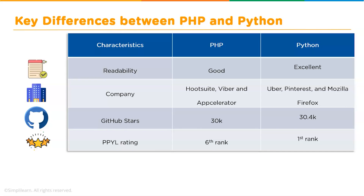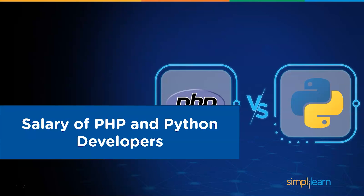Moving forward, let us discuss PYPL ratings. The PYPL, or Popularity of Programming Language index, ranks programming languages based on how often tutorials for those languages are searched on Google by users. PHP ranks in sixth position, and Python holds first position.